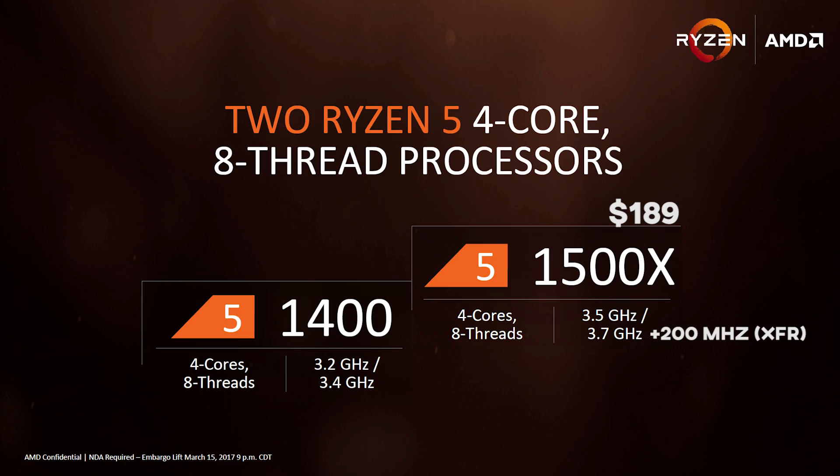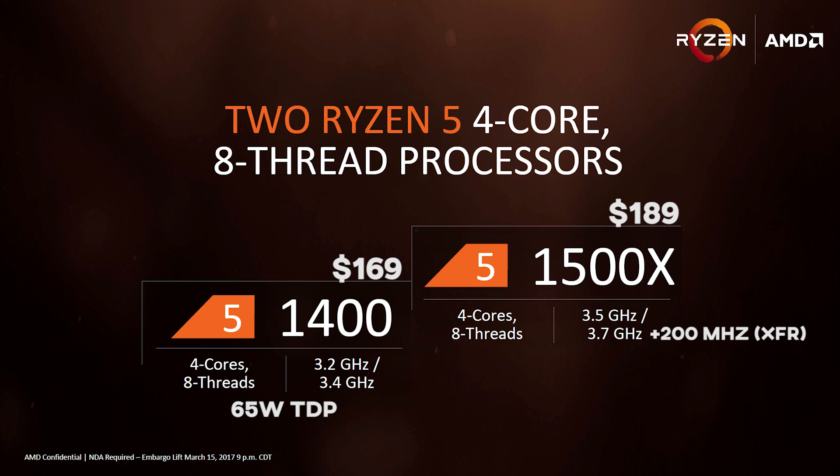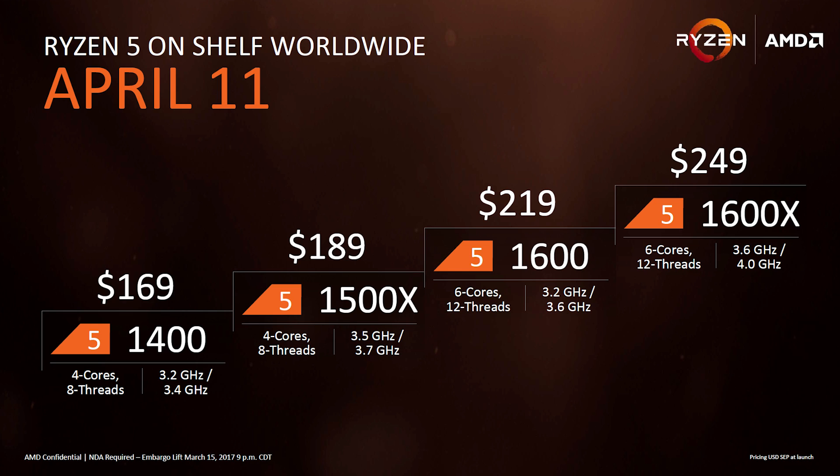Finally, we have our entry-level four-core eight-thread part within the R5 lineup, the 1400, at just $169 MSRP. Super attractive price point here, with a base clock of 3.2 GHz boosting to 3.4 GHz. The 65-watt TDP chip will come included with the Wraith Stealth cooler, which is a slightly smaller version of the Wraith Spire, at least from the looks of the pictures. And that's pretty much it — those are all the specs for these four new parts within the Ryzen 5 family.